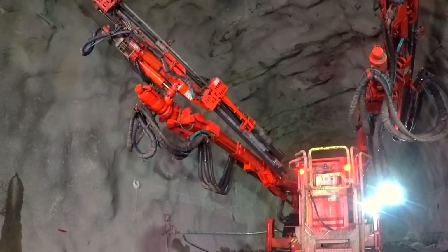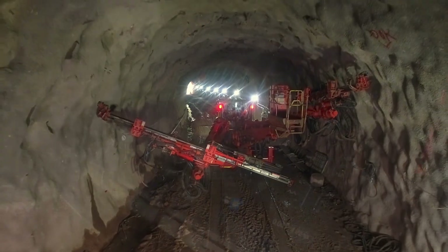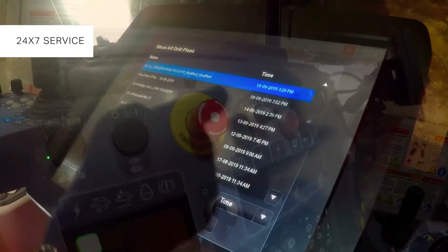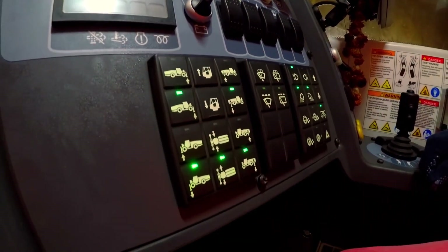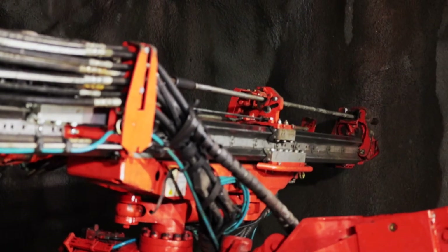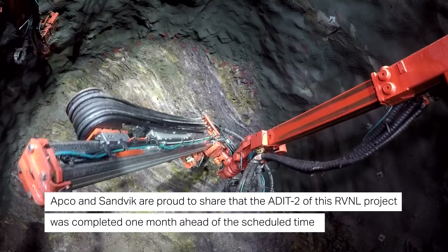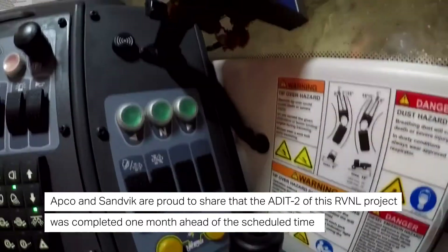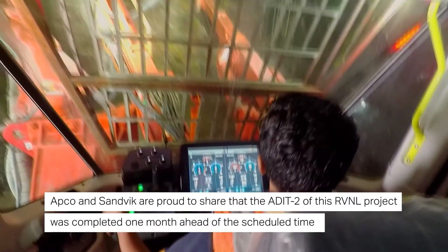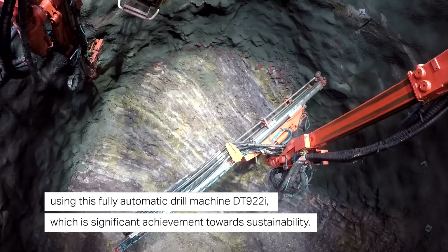The DT922i is extremely maintenance friendly and has a unique design with a very small number of hydraulic hoses, which minimizes oil spillage to the environment. The company has earned the trust and loyalty of its customers by providing 24/7 service, genuine parts, and rock tool support at their doorstep. The customer is happy with the safety features of this machine. Sandvik's continuous improvement efforts have enabled a winning partnership with Apco Infratech for over a decade, and the RVNL project tunnel was completed one month ahead of the scheduled time using the fully automatic DT922i — a significant achievement.